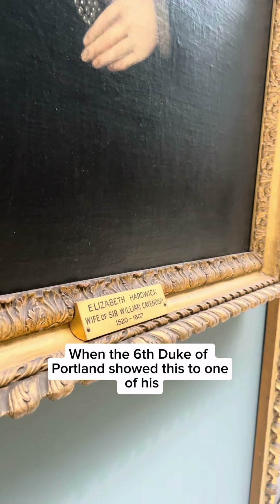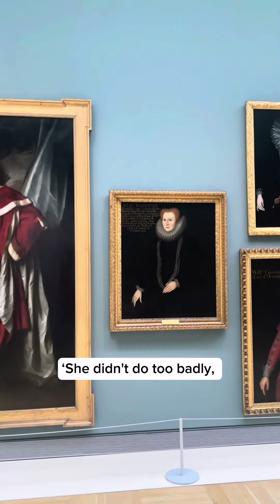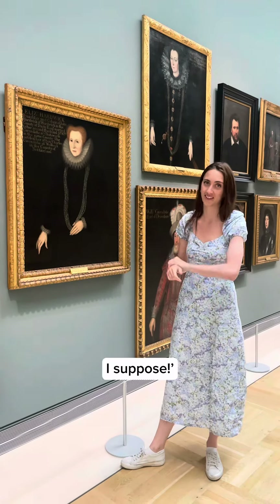When the sixth Duke of Portland showed this to one of his American guests, they remarked: 'She didn't do too badly — four ropes of pearls, one for each husband, I suppose.'